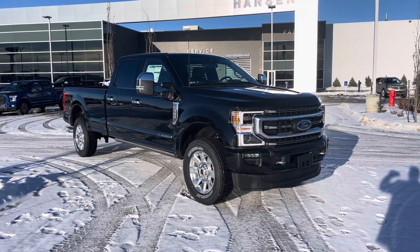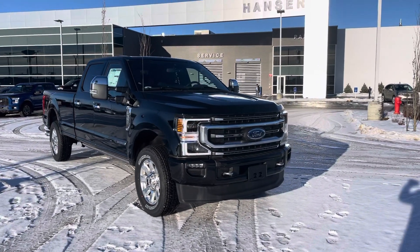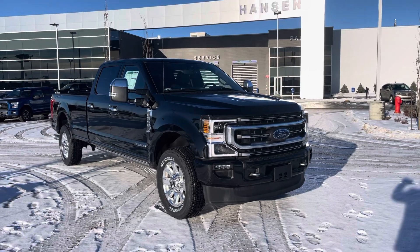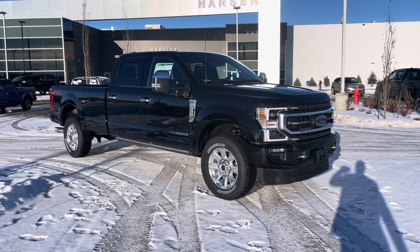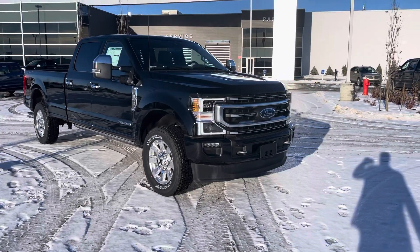Hey everyone, take a look at this beautiful black 2022 F-350 Super Duty in the Platinum trim. This one has the long box configuration and is loaded with features. Let's check it out together.